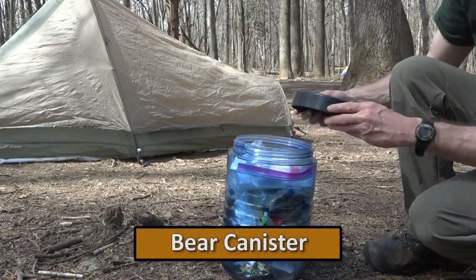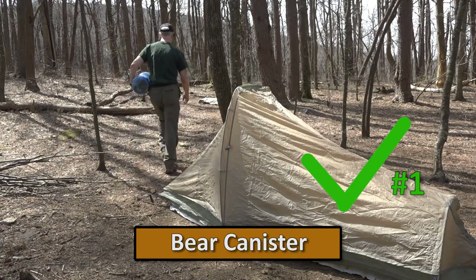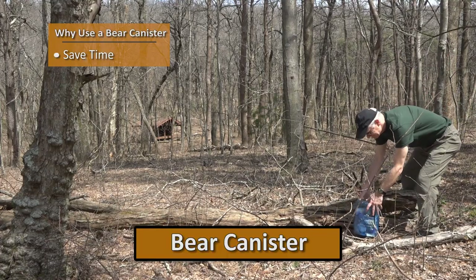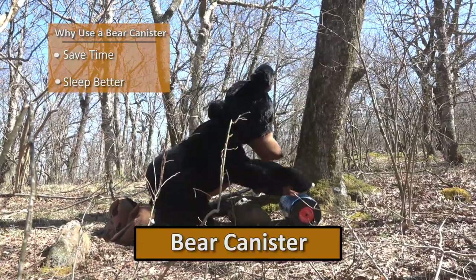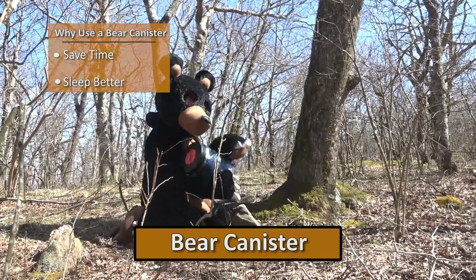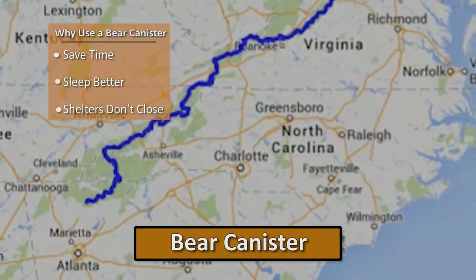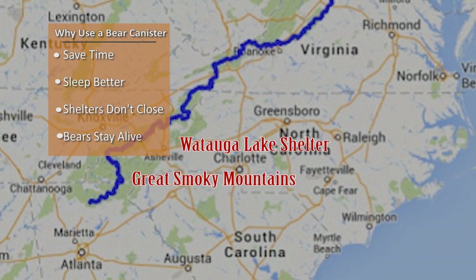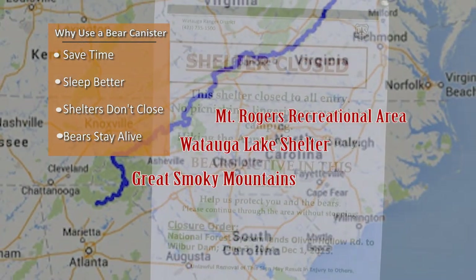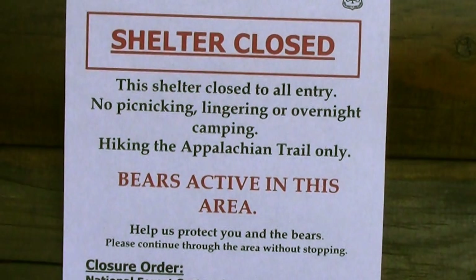The number one recommended method on the Appalachian Trail for overnight food storage is the bear canister. It saves time — there's no need to go searching for a tree limb. You'll sleep better. Bears can't bust in, so they stop associating backpacks and tents as a tasty, easy food source. Shelters don't close and bears stay alive. There are several sections of trail where campsites have been closed and bears have been put down due to improper food storage and food-conditioned bears in the area.